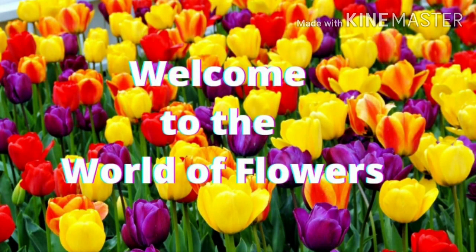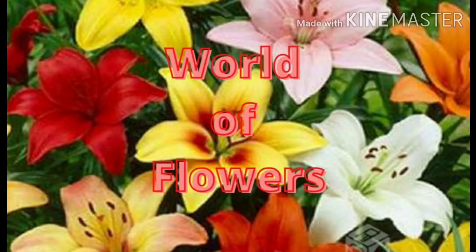Hello children, do you know there are different kinds of flowers which have different colors as well as fragrance? Come, let's enter the world of beautiful flowers.